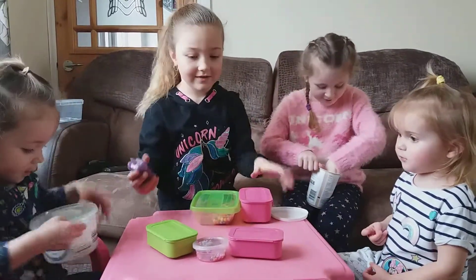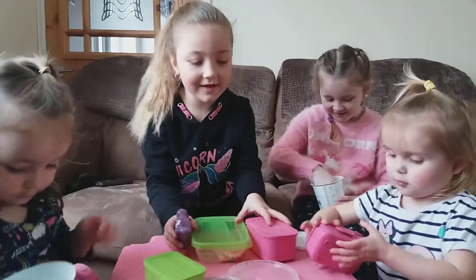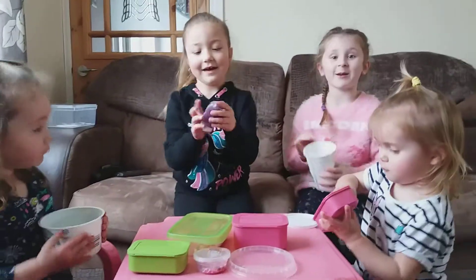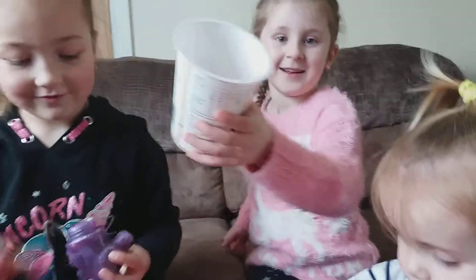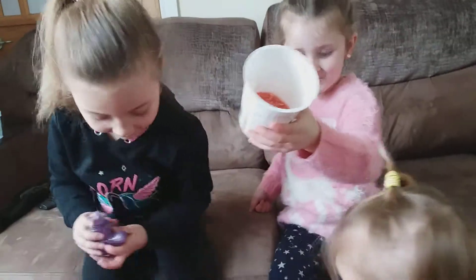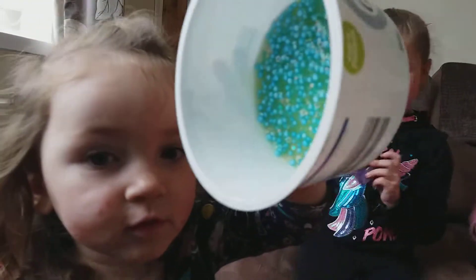You want this slime? Yeah. Look at this side! Hold it up to the camera then, Summer — show us what you've got. And what slime is that, Honey? A dinosaur.